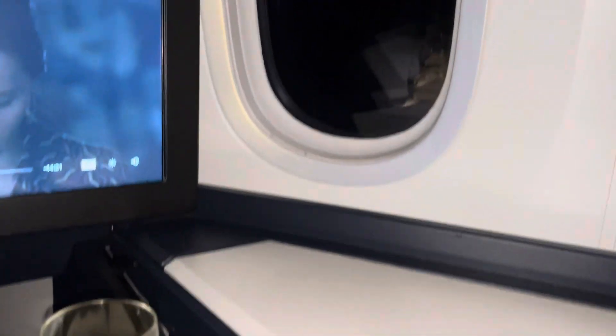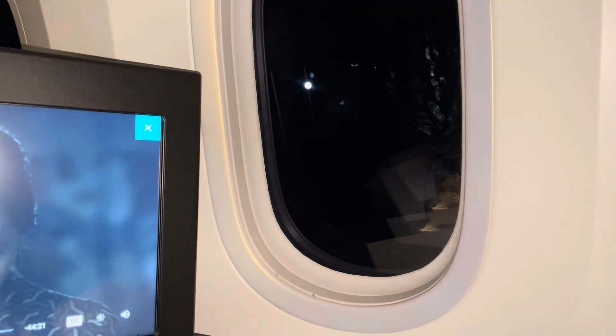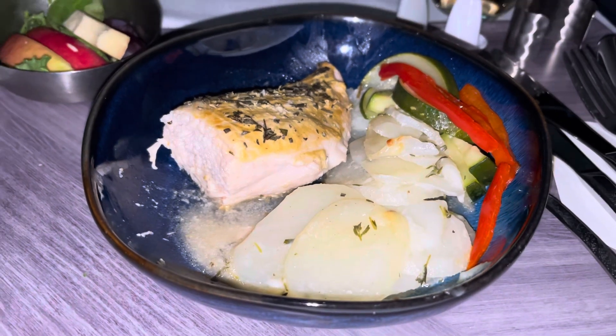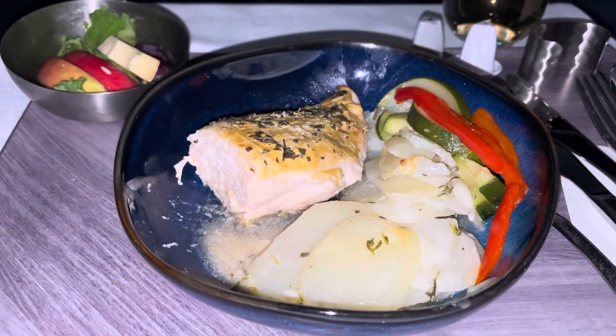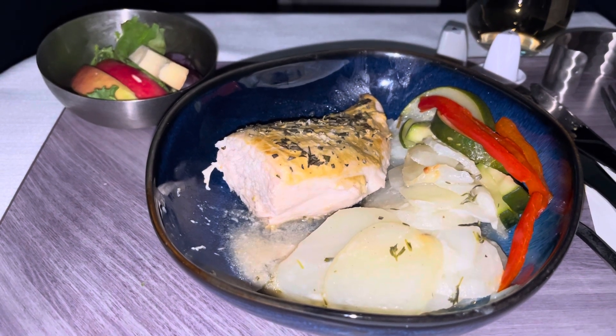I don't know if you can see what looks like the full moon out there, but there is a full moon guiding us along on a very clear, very smooth flight. So stay tuned for more videos.